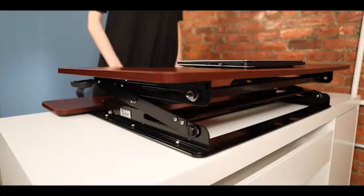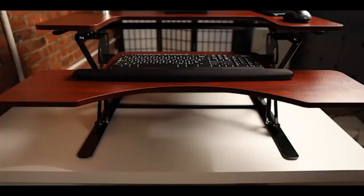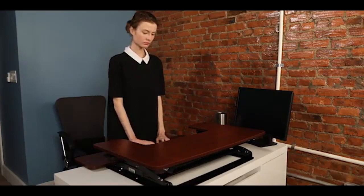This desktop features two large flat surfaces with space for your monitor, laptop, keyboard, mouse, and many other work items you may need. The Halter ED358 has been tailor-made to fit into any work area.